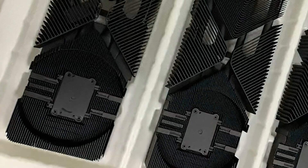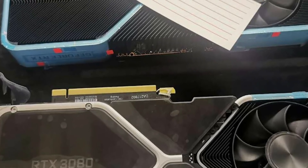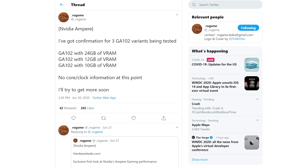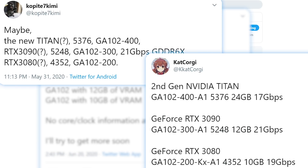We finally have our first RTX 3000 benchmark as well as some essentially confirmed specs. The information was found and shared by resident leaker ROGame. In a recent tweet, he confirms there are three different GA102 variants NVIDIA is currently testing: one with 10GB of video RAM, 12GB, and 24GB. Leaker CoreGang Copite7Kemi shared the same thing, leaking the specs of the upcoming cards — making these specs seem quite a bit more real, especially since both leakers have been right in the past. All three of NVIDIA's top cards will utilize the GA102 GPU.